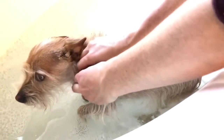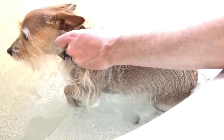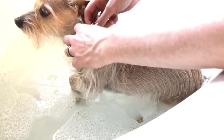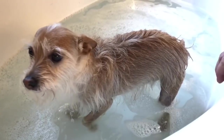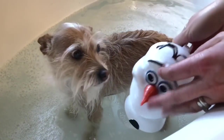Now the bath water is ready for Poppy. I need to remove his collar so that it doesn't get wet and wrecked, and that way we can wash his neck too. Poppy loves warm baths — I always make sure it's not too hot. We're going to use our Olaf cup to get puppy's fur wet.